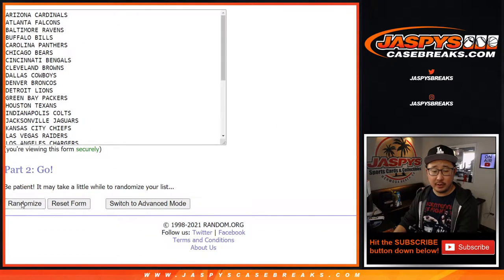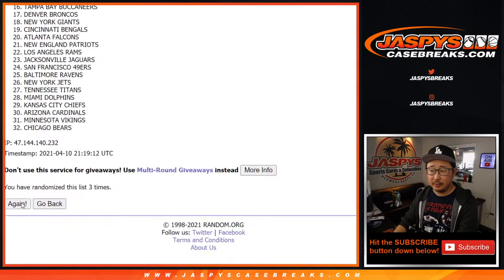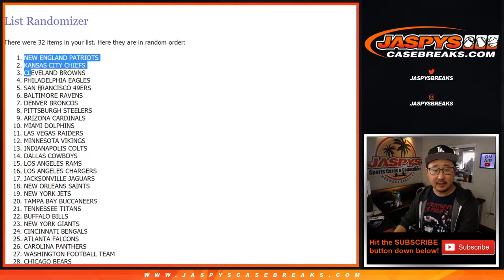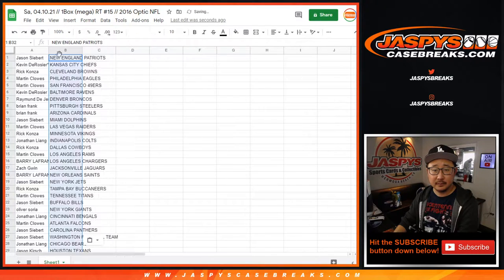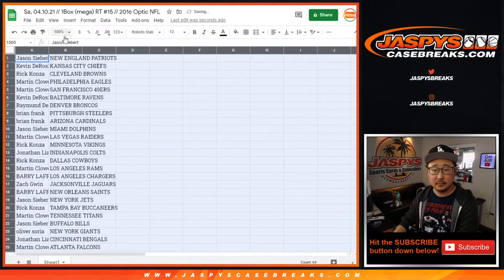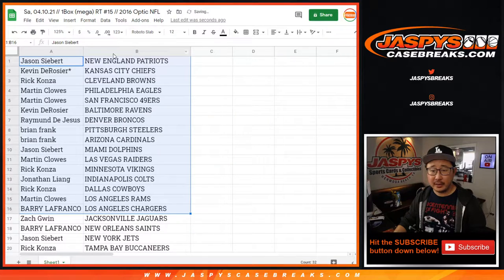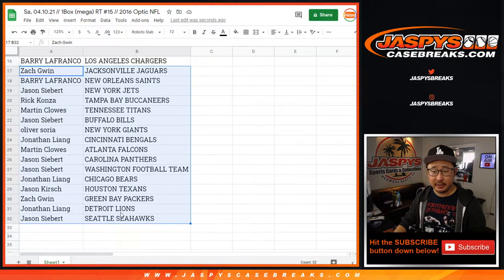And then five times for the teams. One, two, three. Patriots to Seahawks. Here's the first half of the list right here. There's the second half of the list right here. No trade windows in these little filler breaks.